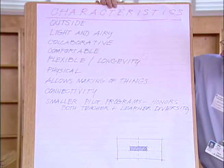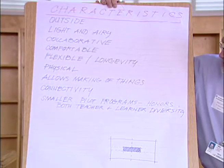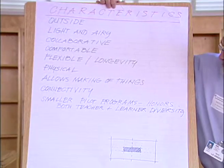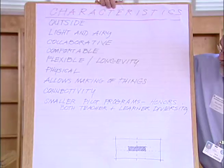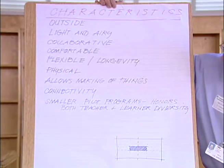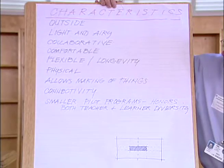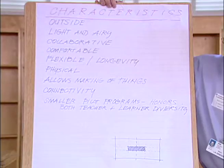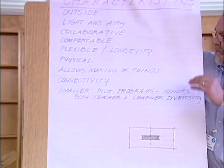It would allow for physical activity and for making things and creating. Connectivity — connecting with each other, connecting with people in other classrooms, and connecting with the community and beyond. We also thought it didn't have to be a whole large-scale project all at once. We could start with smaller pilot programs that honor both teacher and learner diversity.